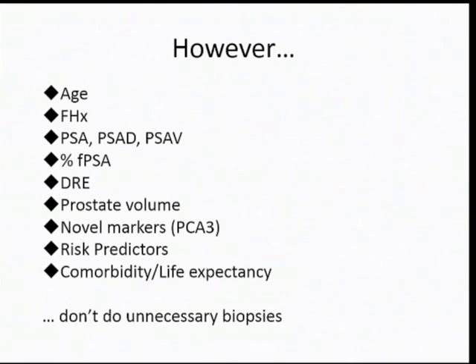The most important thing we can do very easily is avoid unnecessary biopsies. The obese 75-year-old diabetic with no teeth, a PSA of 9, and large BPH does not need a biopsy.